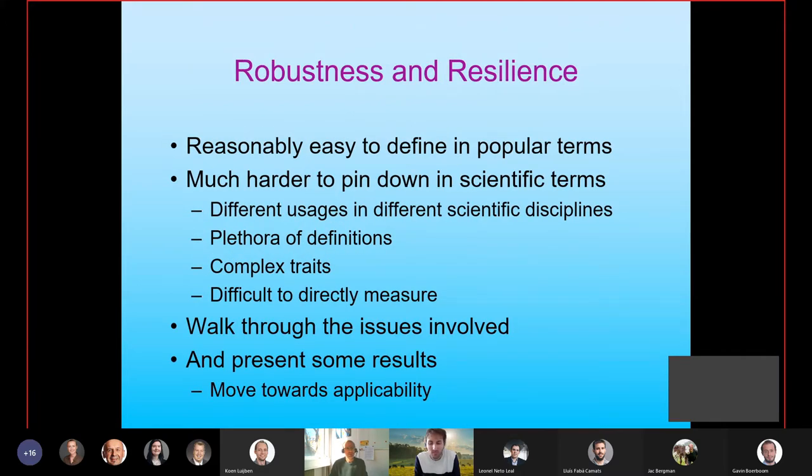We can now talk about robustness and resilience. These are terms we're hearing a lot about in recent years, reasonably easy to pin down in popular terms — I think we all know what we mean when we talk about a robust cow — but much harder to pin down in scientific terms. This is in part because there are different usages of the terms robustness and resilience in different scientific disciplines, and this plethora of definitions really hides the fact that these are complex traits that we can't directly and easily measure.